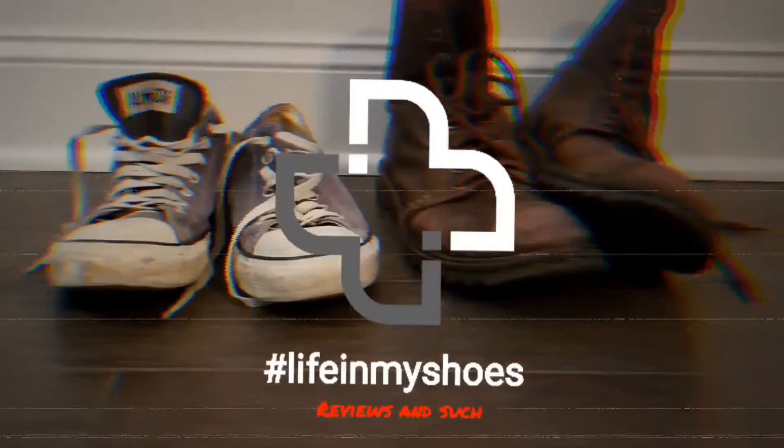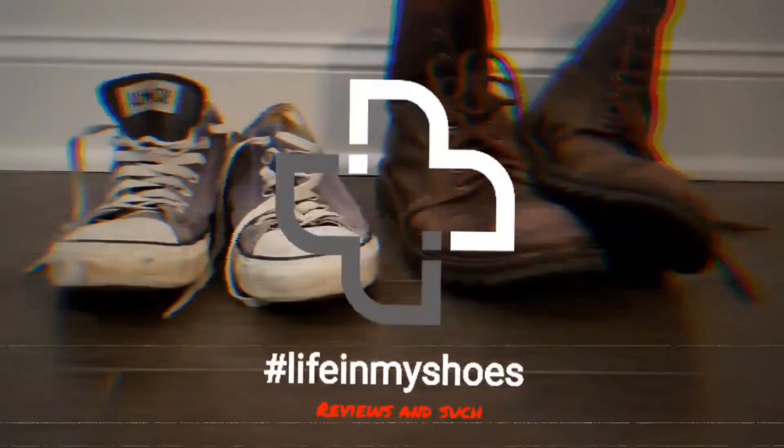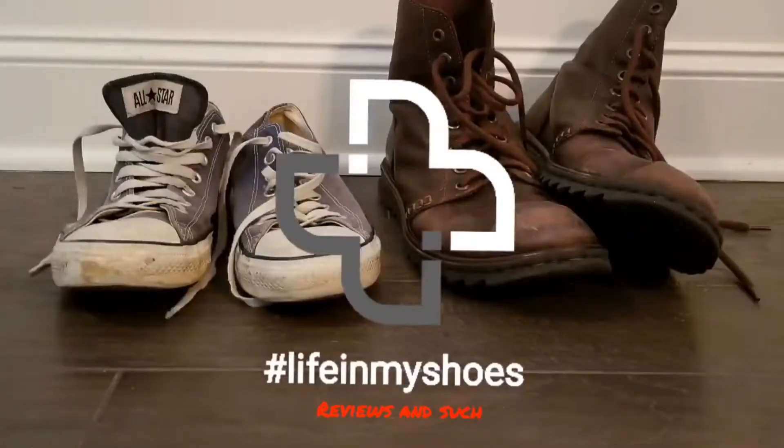What are the best products I've encountered in 2021? Welcome to Life in My Shoes Reviews and Such. In this year-ending episode, I'm doing something just slightly different than the norm. I wanted to highlight some of the best products that I encountered in 2021. As bad of a year as it was, I did encounter some exceptional products that are noteworthy.